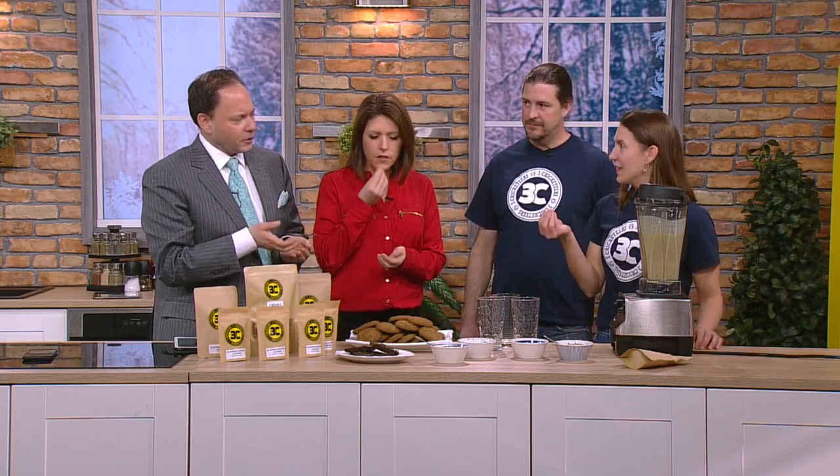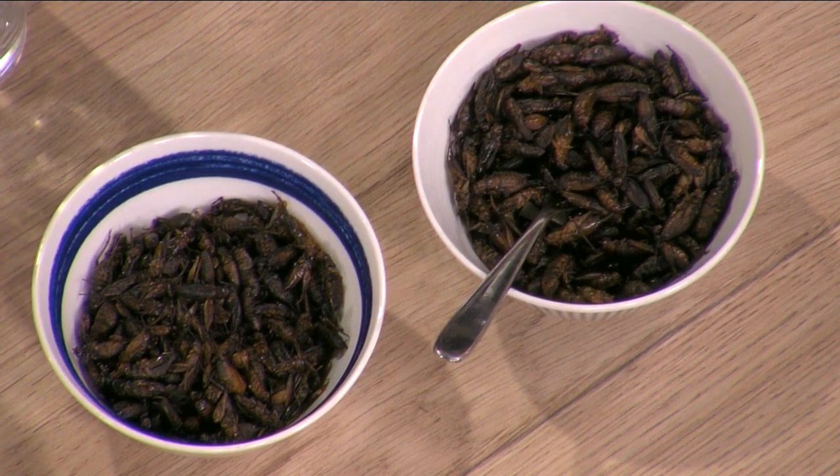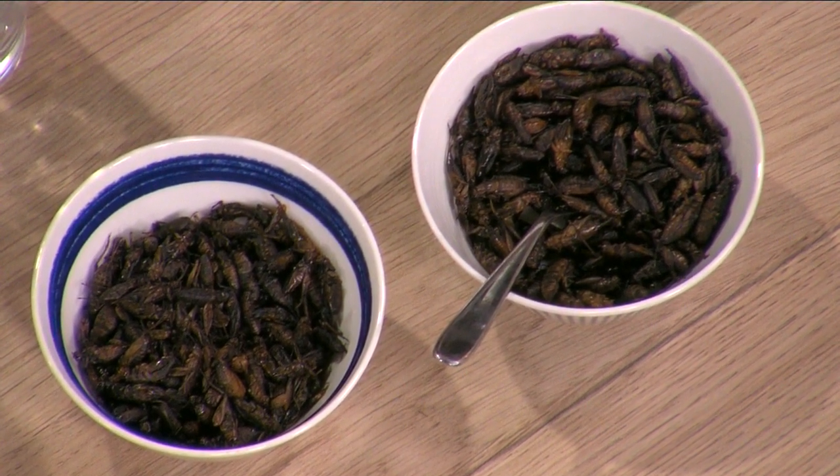Nice crunch. Oh, that's good. Curry. If you don't think about the fact that I'm just shoveling crickets in my mouth, that's fine. It's just a crunch. Oh, it sure is. You wouldn't even know.